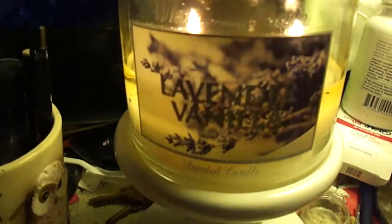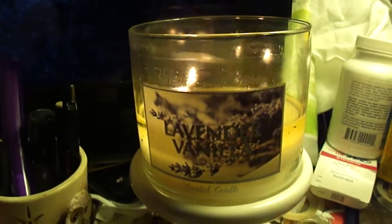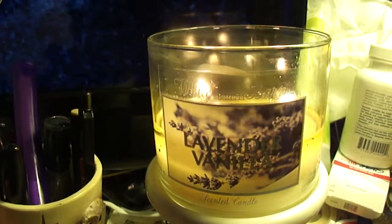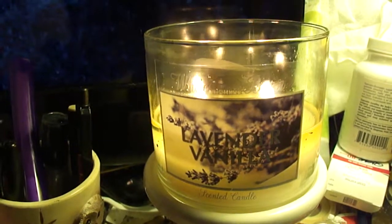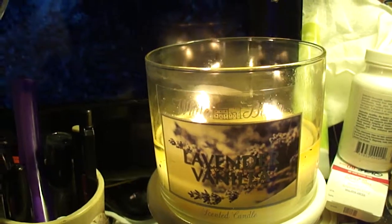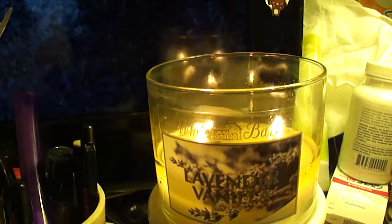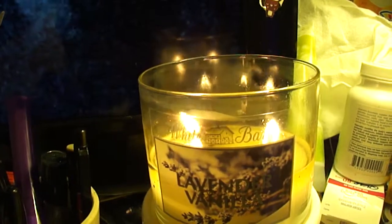If you're interested in the lavender vanilla candle, I would definitely recommend it. This is probably in my top three. I wouldn't say it's my most favorite — it used to be — but I think after winter's vanilla snowflake, this would have to be a second.